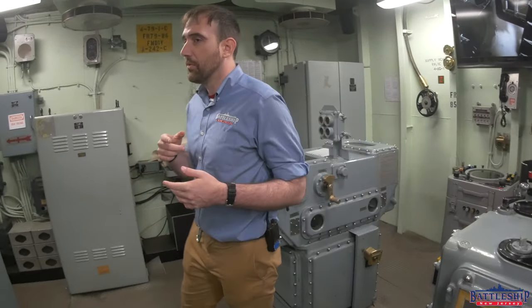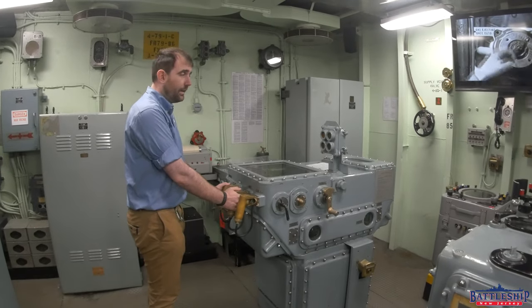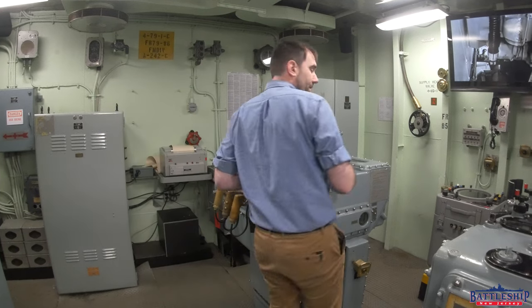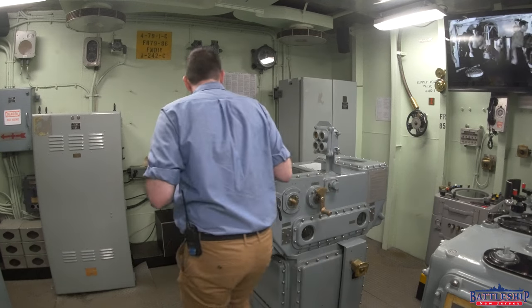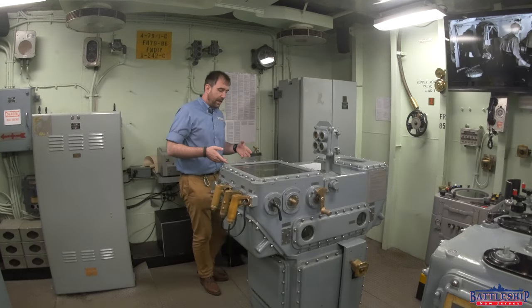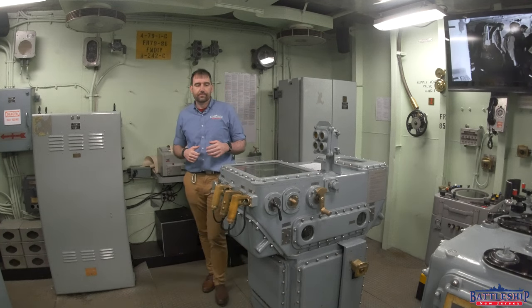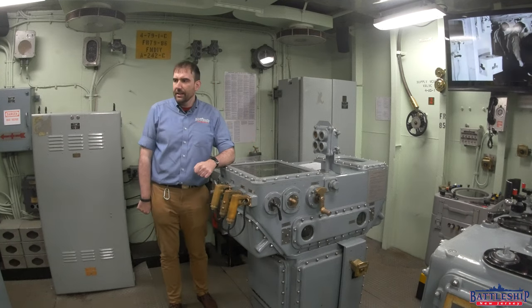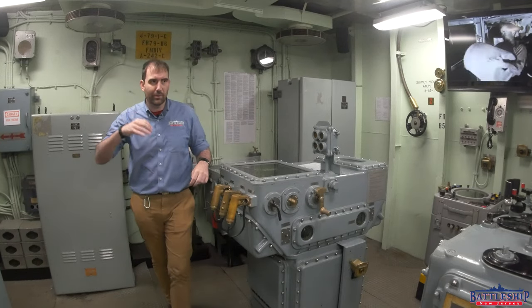Next, we've got three operators for the stable vertical. You've got the stable vertical operator — he's your trigger man right here. You've got a level operator, so he's probably standing here using this equipment, trying to stay out of the way of anybody behind him. And a cross-level operator who would be on this side with these controls. So you've got three guys just around the trigger console, and I would not at all be surprised to hear that the officer or the chief is also right over these guys' shoulders.